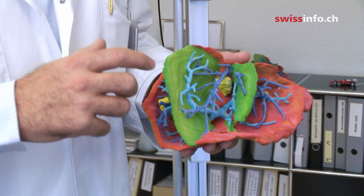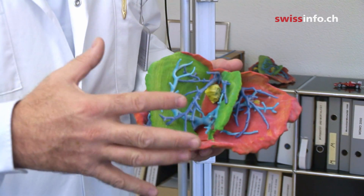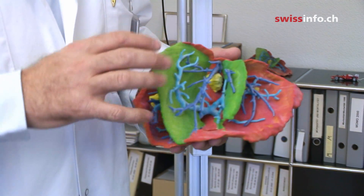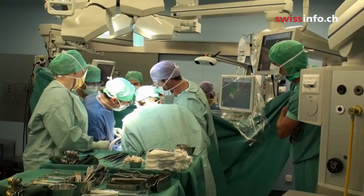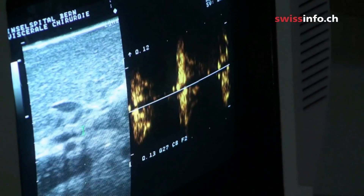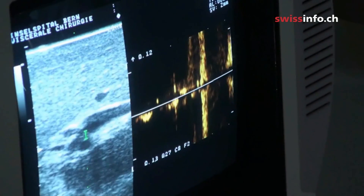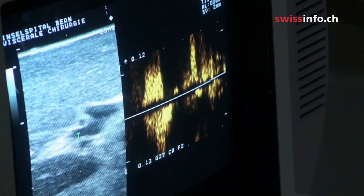One can take away parts of the liver, but not everything — that would not leave enough tissue behind. Surgeons can't see inside the organ when they're operating, and until now they could only rely on an ultrasound image. But since this lacks accuracy, the risk is that more tissue than necessary is cut out.